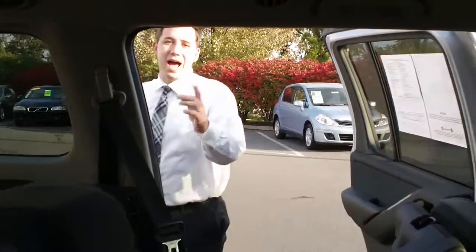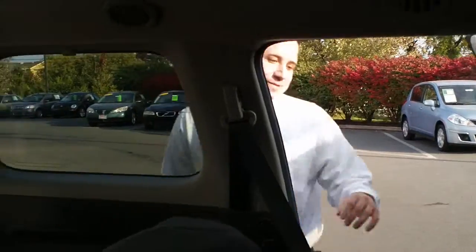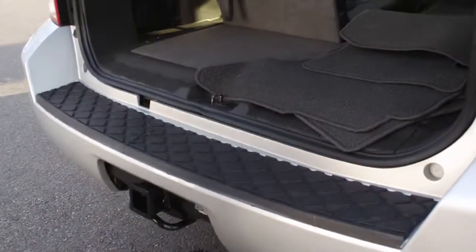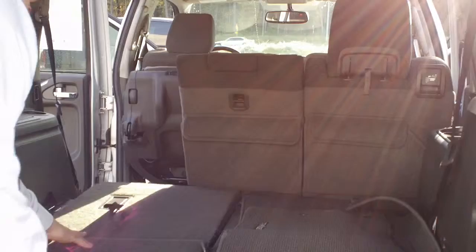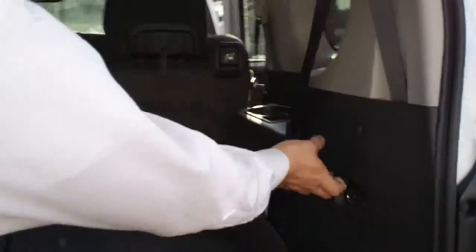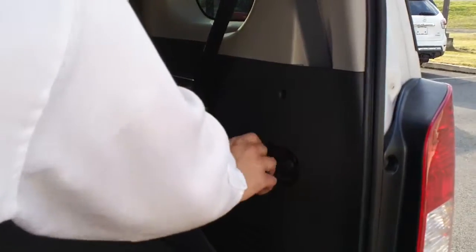As we continue through the back, you'll notice a couple other things. You've got your tow hitch back here. Again, your third row, which you can fold up or down, which will give you more cargo space. Your aux cord right here, as far as an auxiliary port.